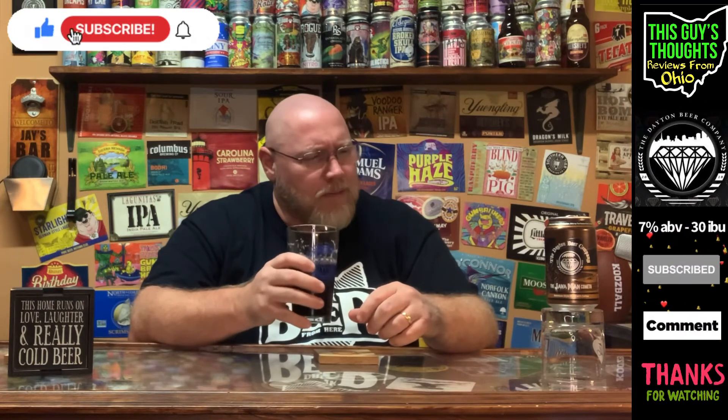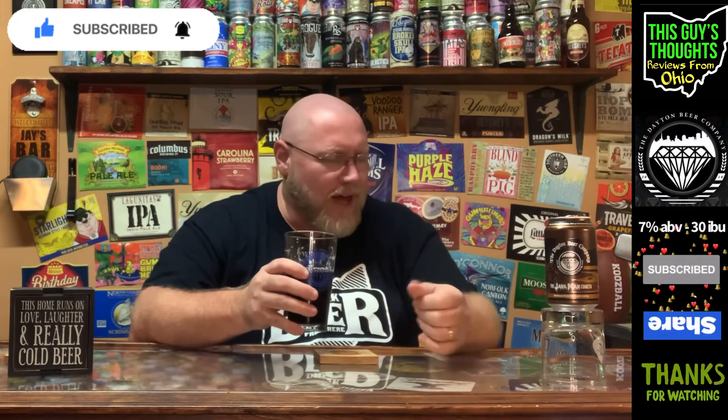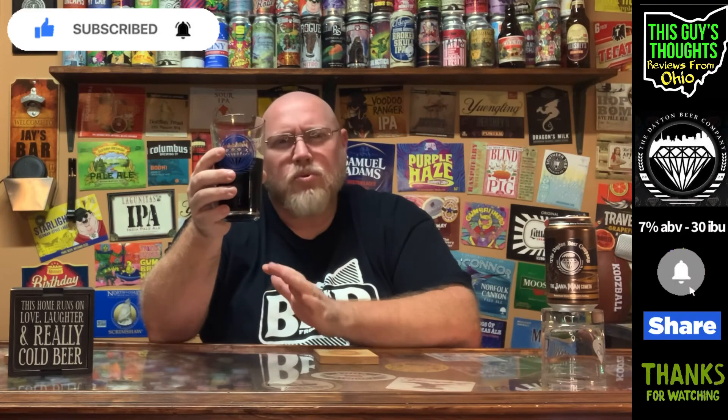I hope you like this video. If you've had this before, there are a few Ohio people who watch the channel — let me know what you think about it. If you're outside Ohio and you've come across this, what do you think about it? Drop a comment down there. Like always, I appreciate you swinging by the channel. If you're new, please think about becoming a subscriber, and if you're already a subscriber, I appreciate the support more than you will ever realize.